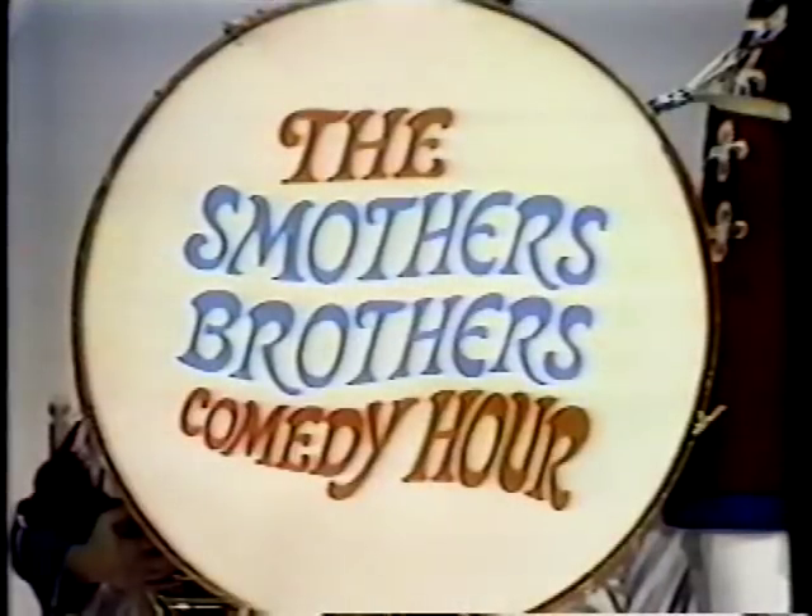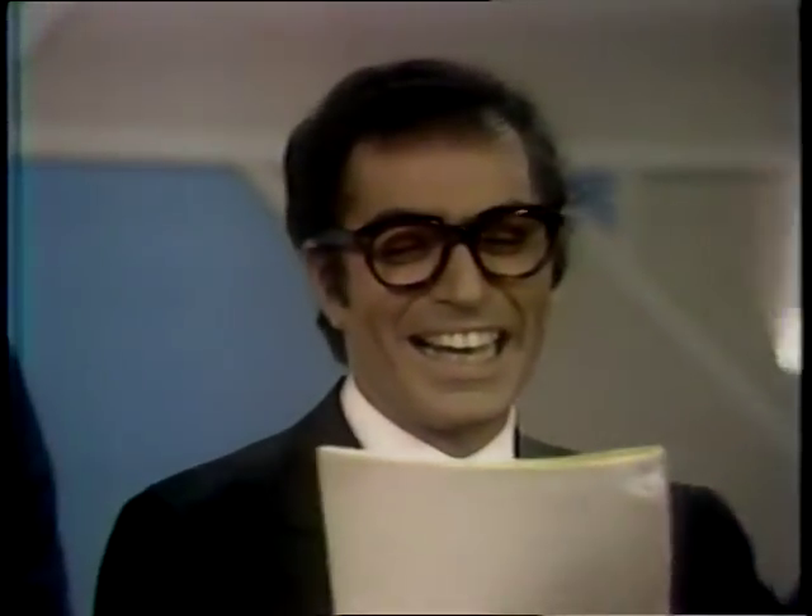The 60s, of course, was a decade of revolt. And here at CBS, the network had problems with some of its performers trying to outdo the local censors. The Smothers Brothers, for example, gave them a lot of trouble. Now, in this scene, keep an eye peeled for an early Steve Martin.